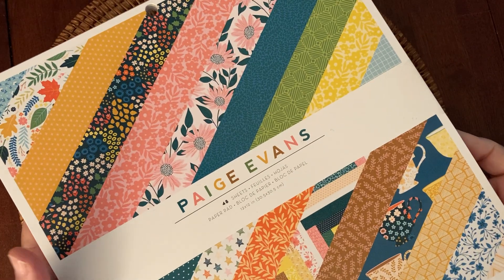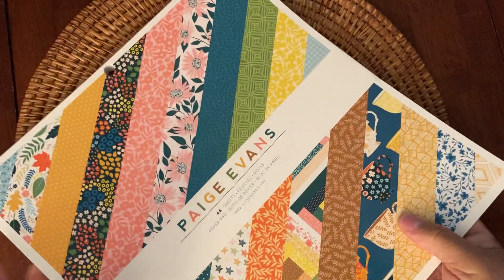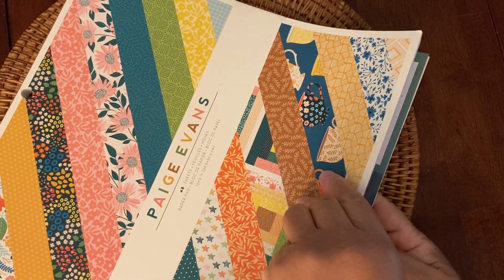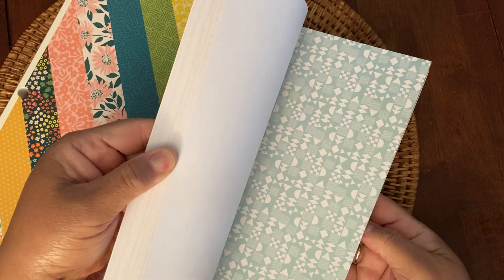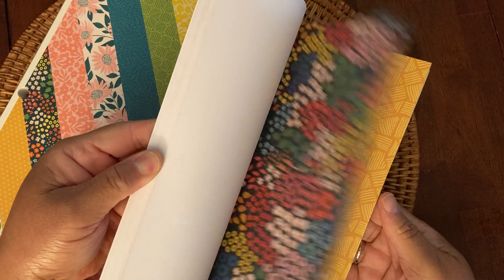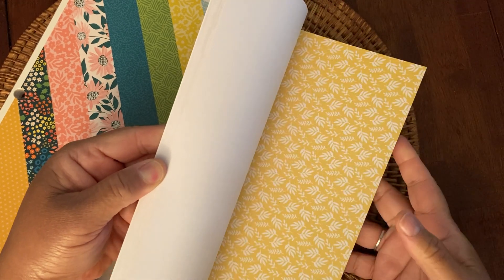I picked up this 12x12 Paige Evans Bungalow Lane 48-sheet single-sided paper pad. I like Paige Evans, so I thought for the price — I think it was like 60% off the marked price and it was already marked down — I picked this one up. It has some really interesting patterns. This is really pretty for fall.